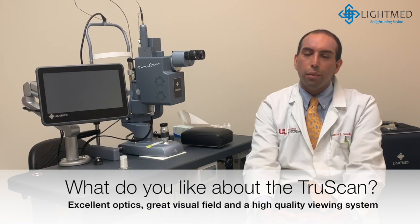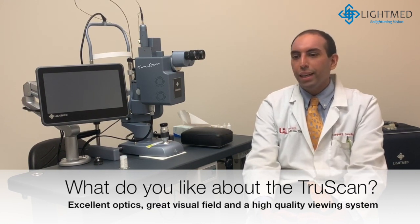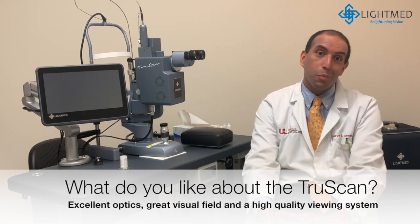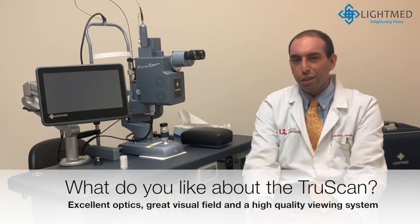It's always a challenge starting a new procedure and it's anxiety provoking for trainees. If they have a view that's as good or frankly better than what they're used to on their clinical exams — which it is when we use these contact lenses with this viewing system — it really puts them at ease and makes things much easier for them and thus for me as well. That's in particular why I like using it with trainees.